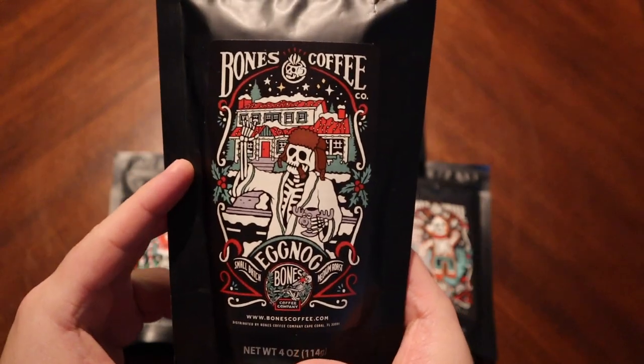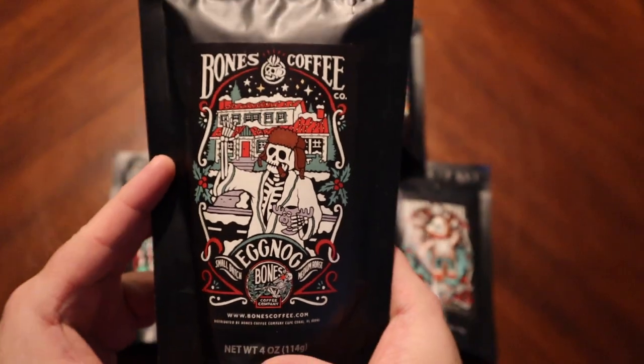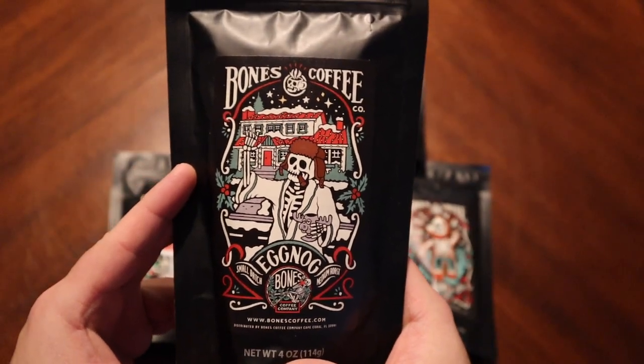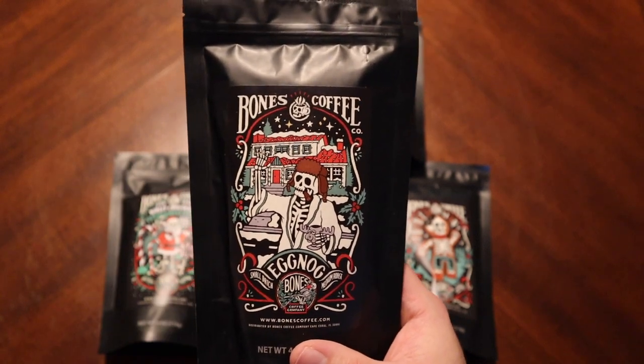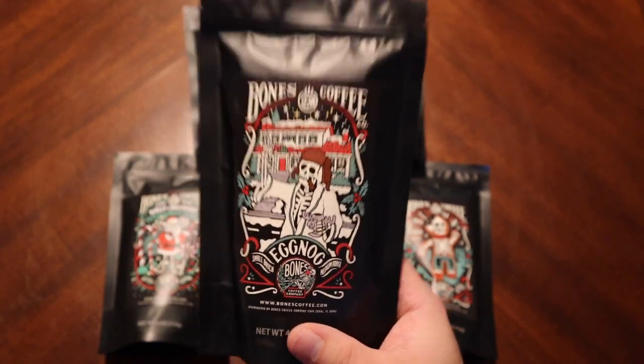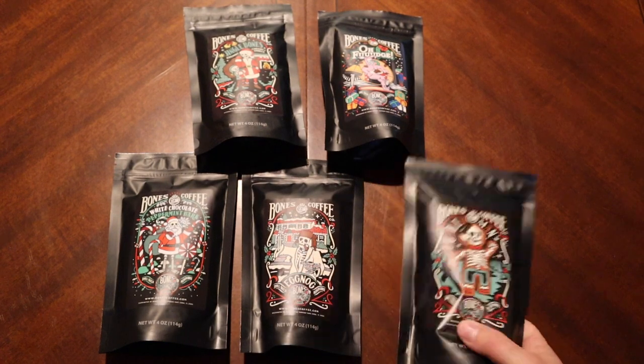Next up we have eggnog. I personally love that artwork — it's great. I personally love eggnog. I actually bought a carton of it recently and I've been drinking it, so I enjoy eggnog. It'll be interesting what it's like in a coffee form though.